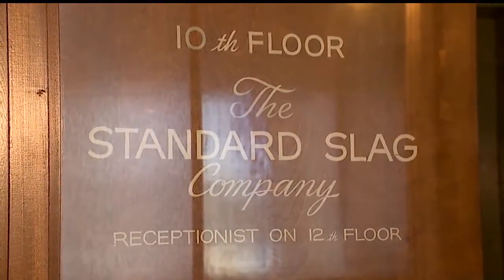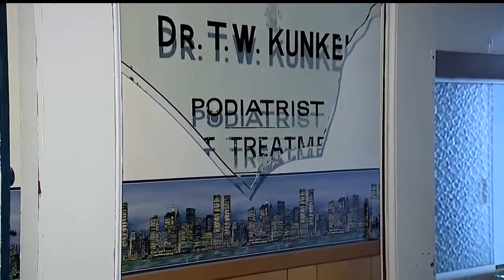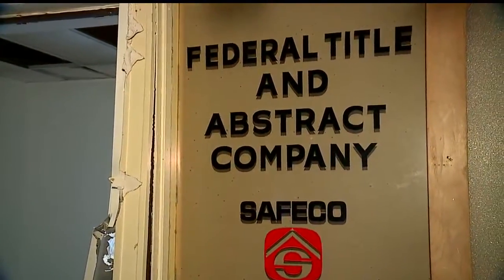Different physicians that operated out of here, Youngstown Sheet and Tube — the list goes on and on. We also found signs reading Standard Slag, Podiatrist T.W. Kunkel, and a long-gone federal abstract and title company.